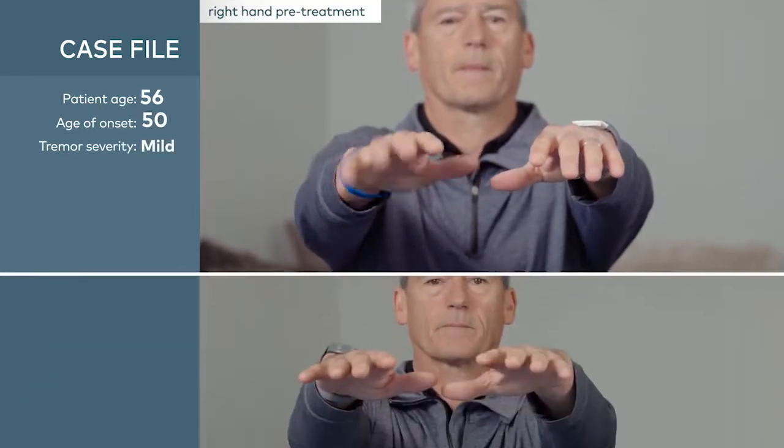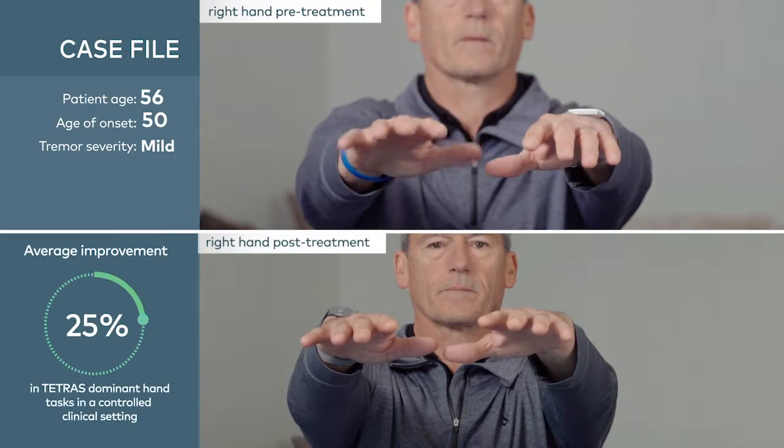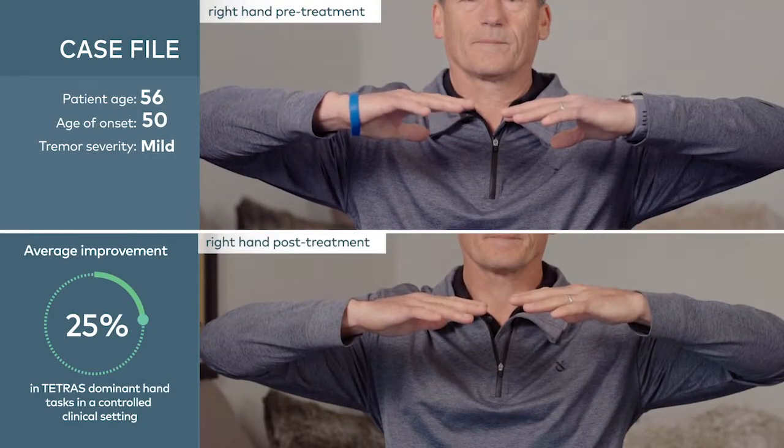I noticed a great change immediately — it really worked. It's made me a confident person. My quality of life is better.